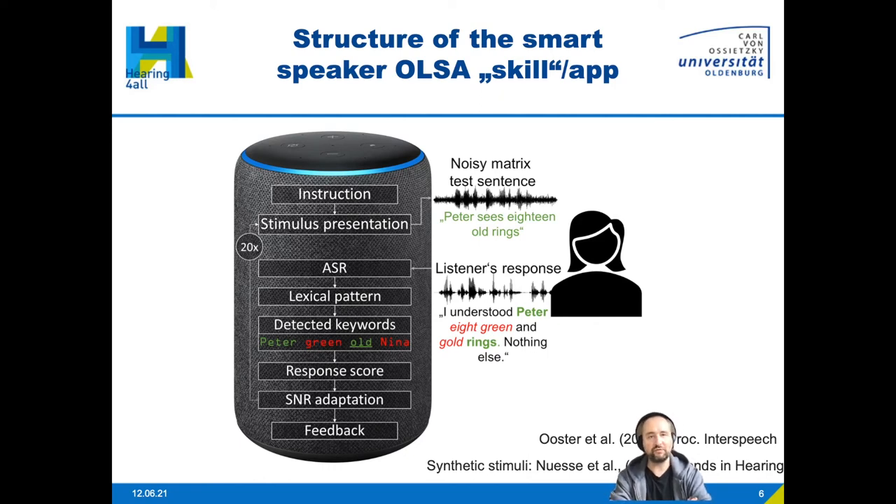The listener responds to what they recognized, and the automatic speech recognition component transcribes and searches for specific lexical patterns, identifying which keywords from the matrix test were correctly identified. From this we calculate the response and adapt the signal-to-noise ratio. As with the usual test, we repeat this 20 times and then have an estimate for the speech recognition threshold.